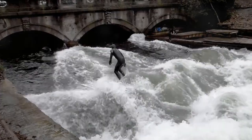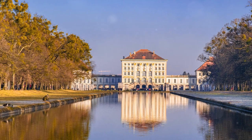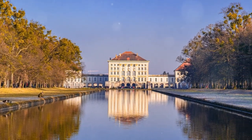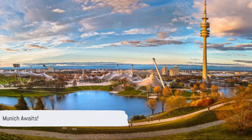From royalty to tranquility, history to culinary delights, Munich offers an experience unlike any other. We've journeyed through palaces, parks, markets and museums, each with its own tale to tell. So why wait? Pack your bags — Munich awaits your discovery.